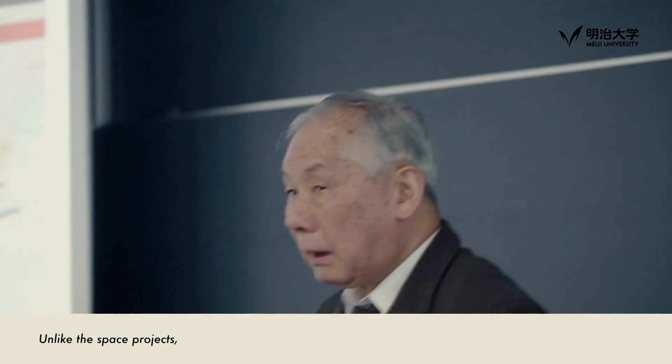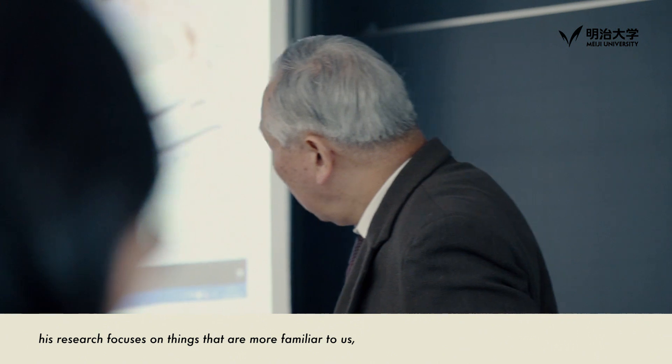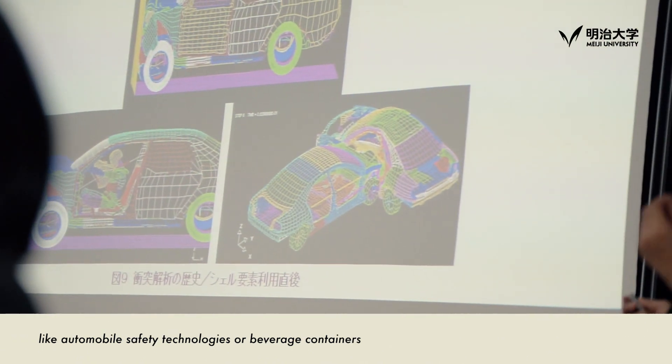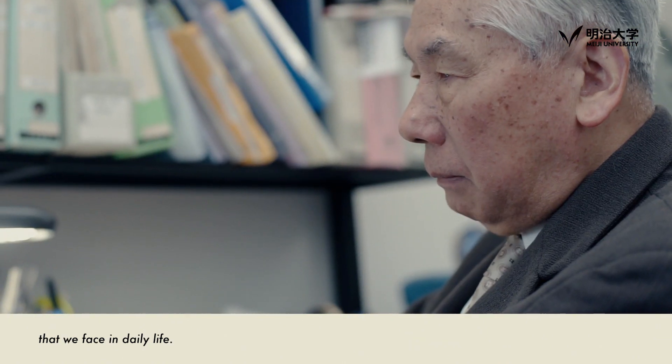Unlike the space projects, his research focuses on things that are more familiar to us, like automobile safety technologies or specialized containers that we encounter in daily life.